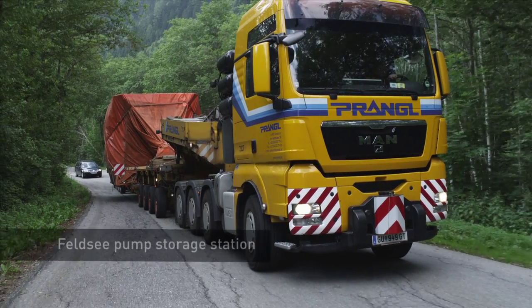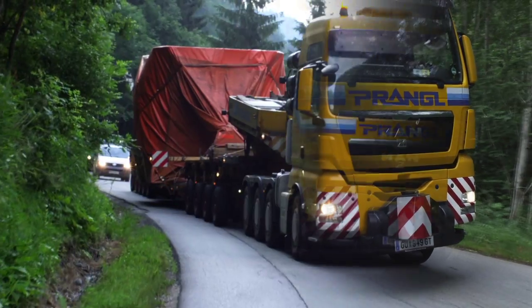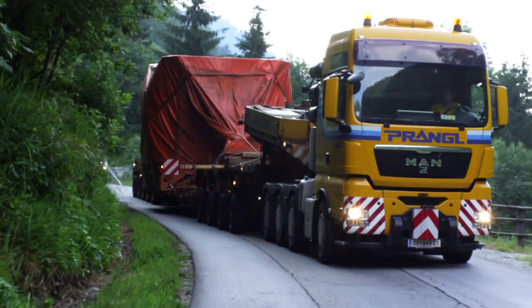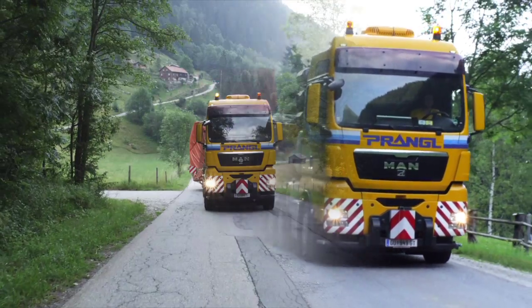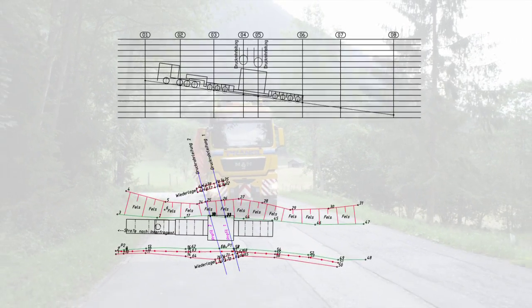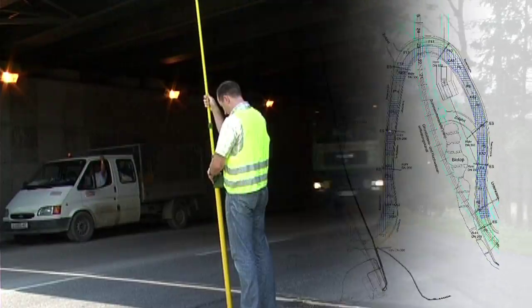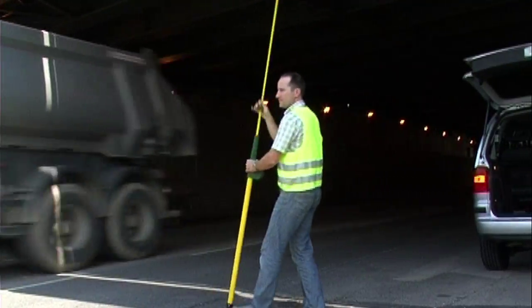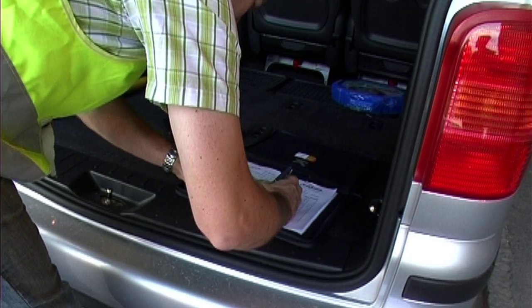The more unique a project is, the longer the preparation phase lasts. The experts at Prangle were first contacted by Kenda Electricitets AG back in mid-2005. A route survey was performed in order to determine what options were available for transporting power plant components up to the Multale Glacier. All of the required changes were identified during several surveys and inspections on location.